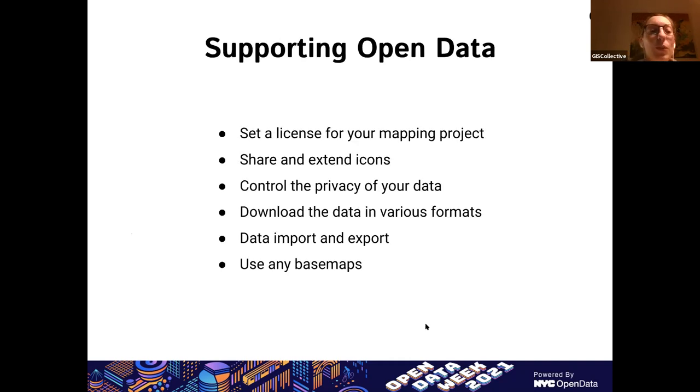I want to quickly highlight a few features that enable the use and creation of open data with the GIS Collective platform. We're going to go through all of these.